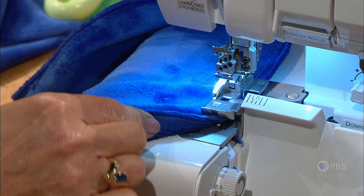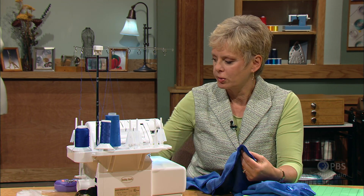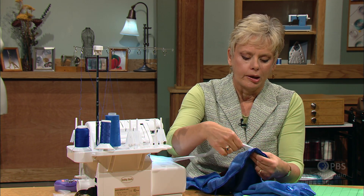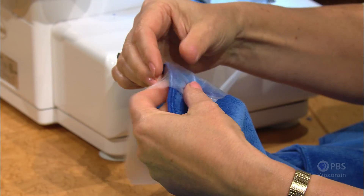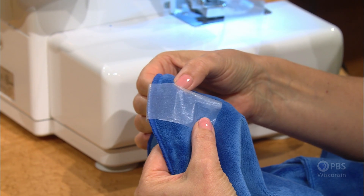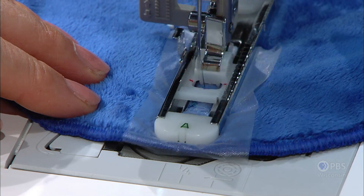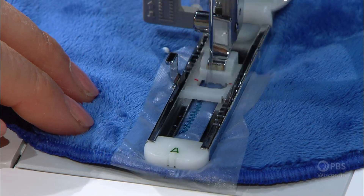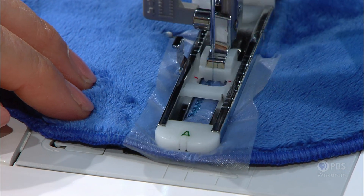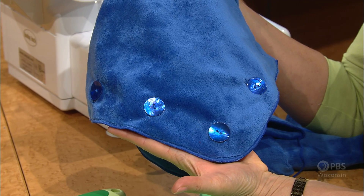For the buttonholes on this version, place wash-away stabilizer sandwiched on both sides of your scarf and mark the placement. Use a stretch buttonhole stitch — notice that the stitches are further apart and have built-in utility stretch to accommodate the fabric. Your machine will easily adjust the length. You'll have five buttonholes and five buttons for another version of this wrap.